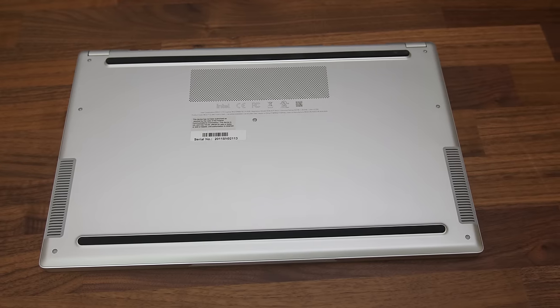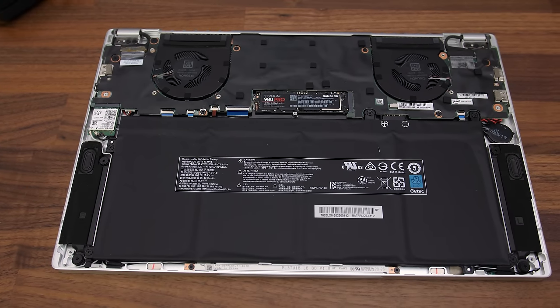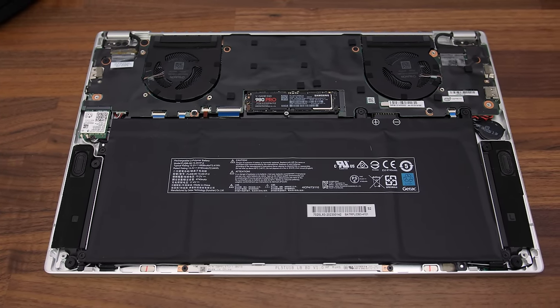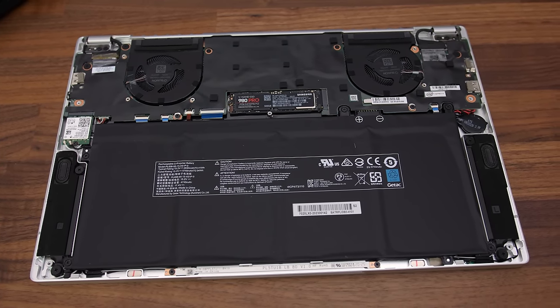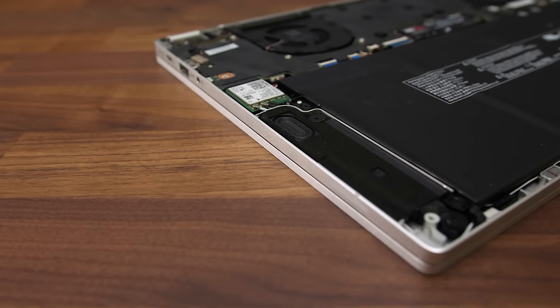Getting inside requires taking out 7 TR6 screws. After removing these I pried the bottom panel off with the tools linked in the description. Once inside we've got the battery down the front and a single M.2 storage slot just above. The WiFi 6 card is on the far left and memory is soldered to the motherboard. I was provided with an image of the cooler.